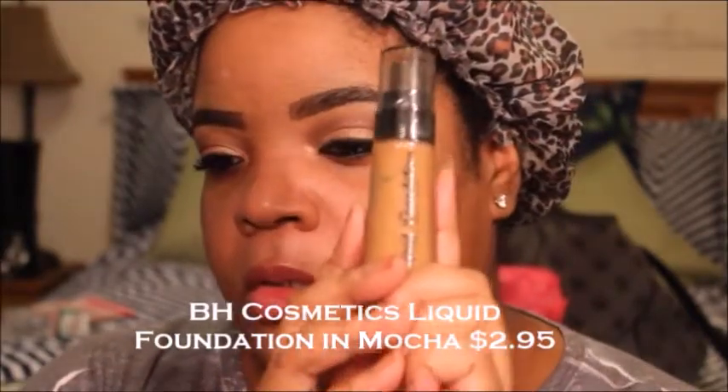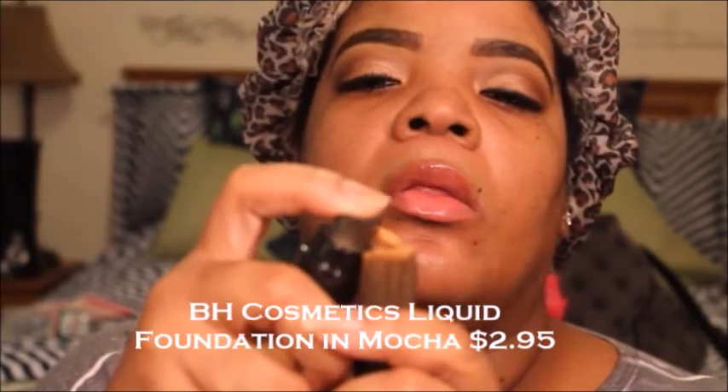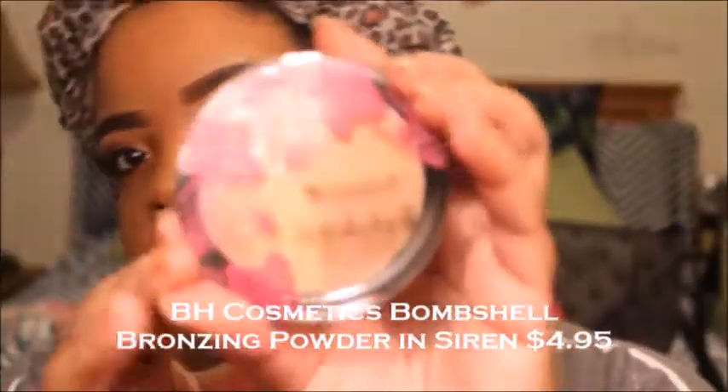I'm taking my BH Cosmetics Liquid Foundation in the color Mocha. And yes, y'all, $2.95 — I'm not kidding. It's actually one of my favorite foundations. For that price, I can't believe it — it's just about the same size as my Studio Fix Plus from MAC. I believe they are now $3.95 on the website, but BH Cosmetics always has a sale. I'll link everything below so you guys can check out the current prices.